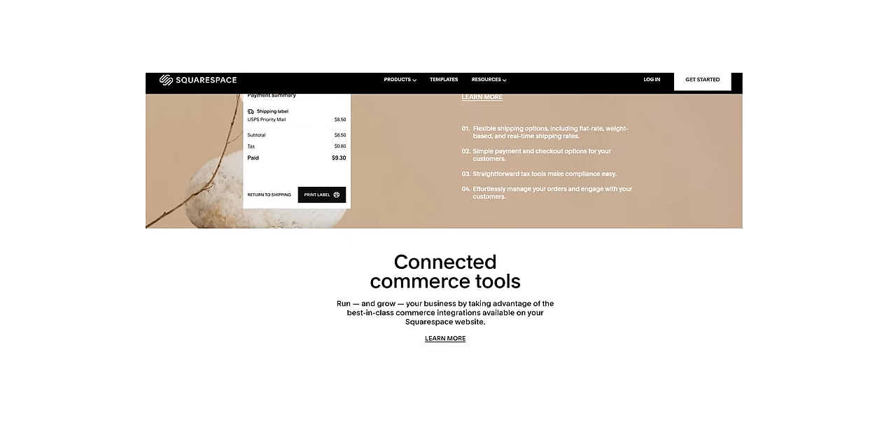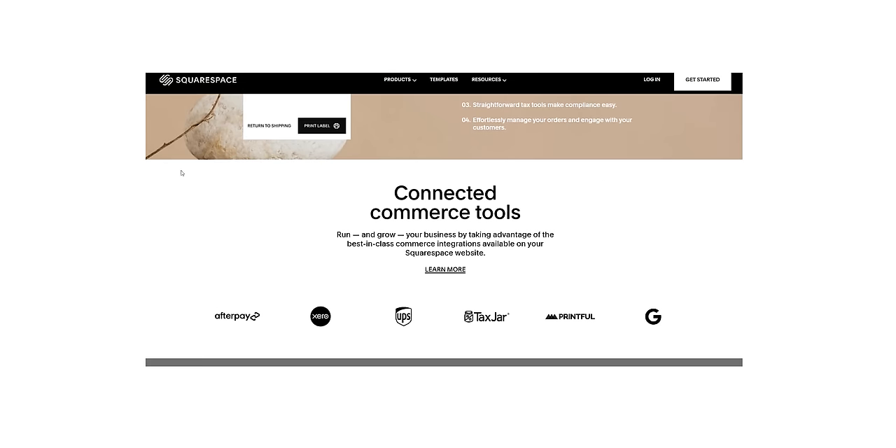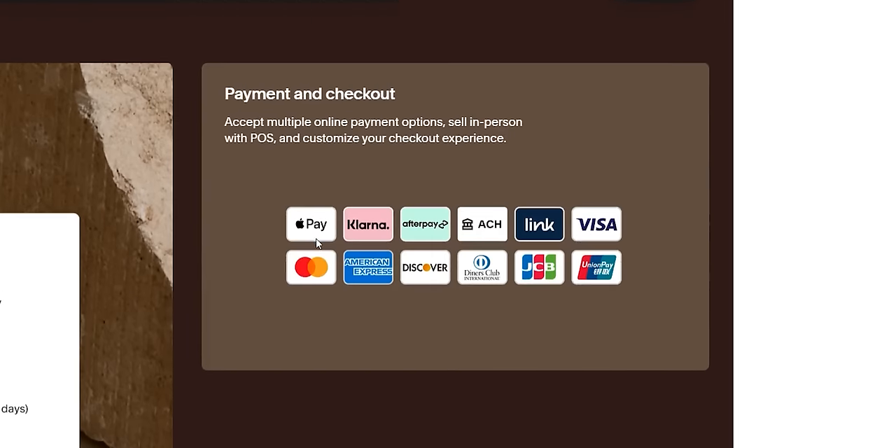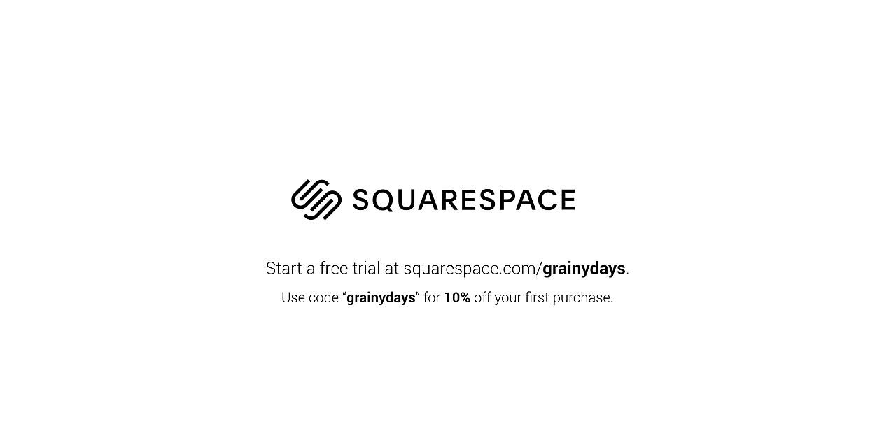If you've ever dreamed of making profit from your photography through print sales, photo books, etc., Squarespace has you covered with payment methods such as Klarna, Direct Debit, Apple Pay, Afterpay, and even ClearPay. If you're ready to build a website, you can start a free trial today at squarespace.com/grainydays. Use the code grainydays at checkout to get 10% off your first purchase.